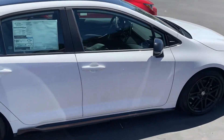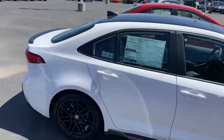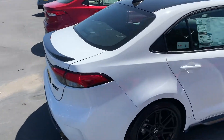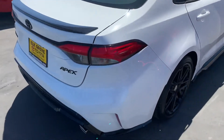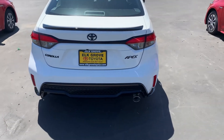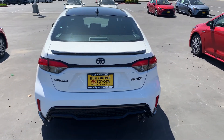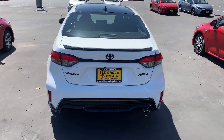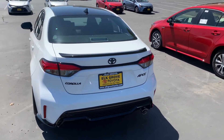Look at that stance — it's aggressive, it's sporty. That's the rear spoiler, got the wing on that thing. The back end of the Apex Corolla — I love those white and black accents, they pop. Looks like a panda.